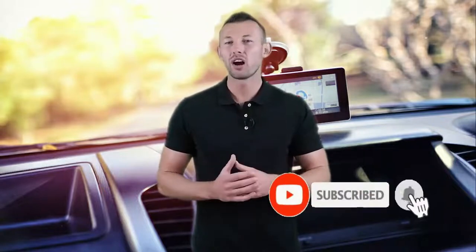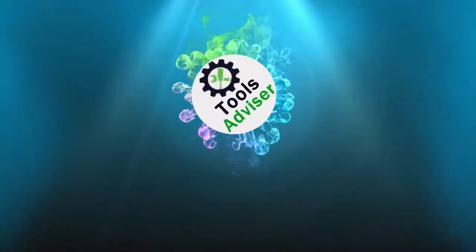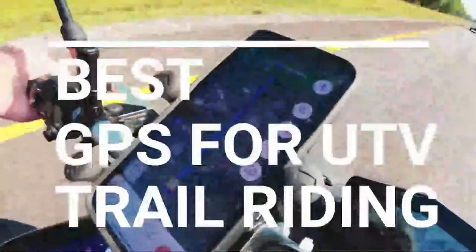Hey viewers, welcome to the Best Tool to Review channel on YouTube. To make this video, we analyzed hundreds of products and picked only the best tools for you. Please subscribe to our channel for more guides and check the description box below for product links and updated prices. In this video, we're checking out five best GPS for UTV trail riding you can buy right now. We made this list based on performance, features, price, manufacturer's reputation, and most importantly, reviews of actual users.